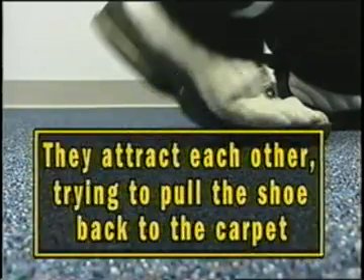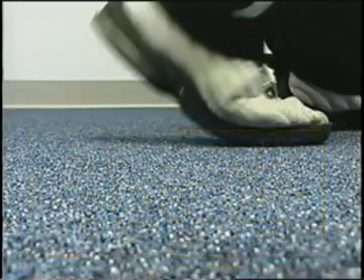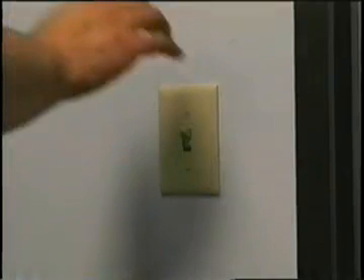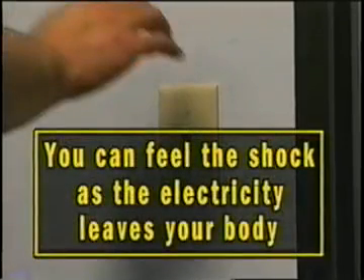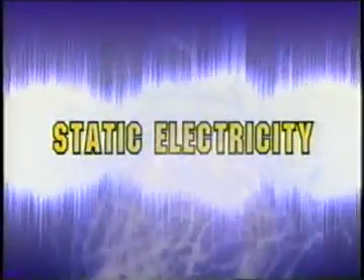They attract each other, trying to pull the shoe back to the carpet, attempting to recombine. If the two types are not permitted to recombine where first generated and the person touches a doorknob or light switch, the electricity flows through the body, arm, and finger to leave by the doorknob or light switch. You can feel the shock as it leaves your body. The electricity is now gone, and you won't get another shock until you generate more. That's static electricity — it can be generated in many ways. Let's think of static electricity as electrical charges.